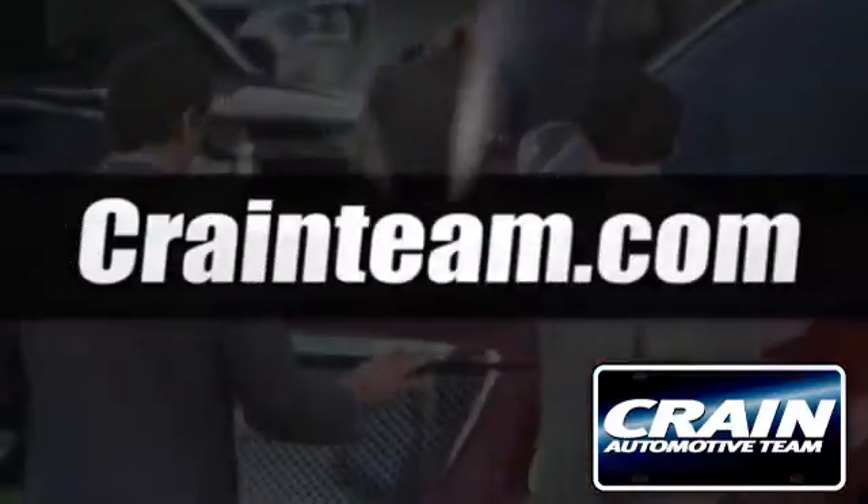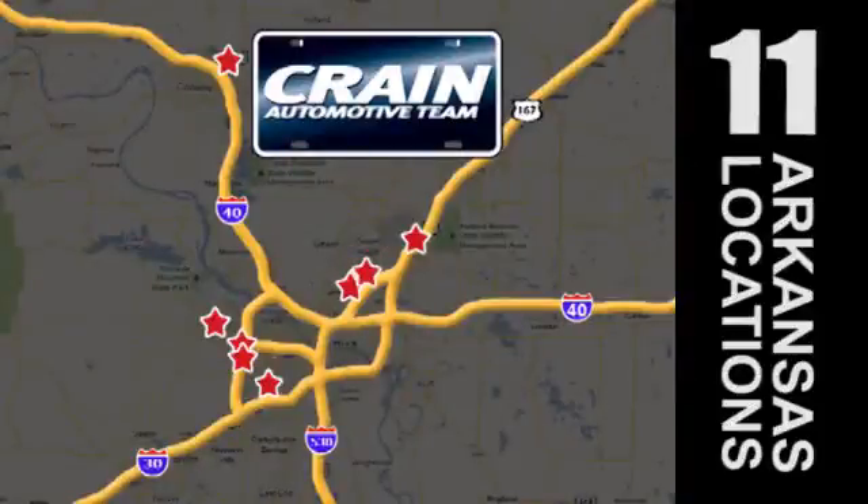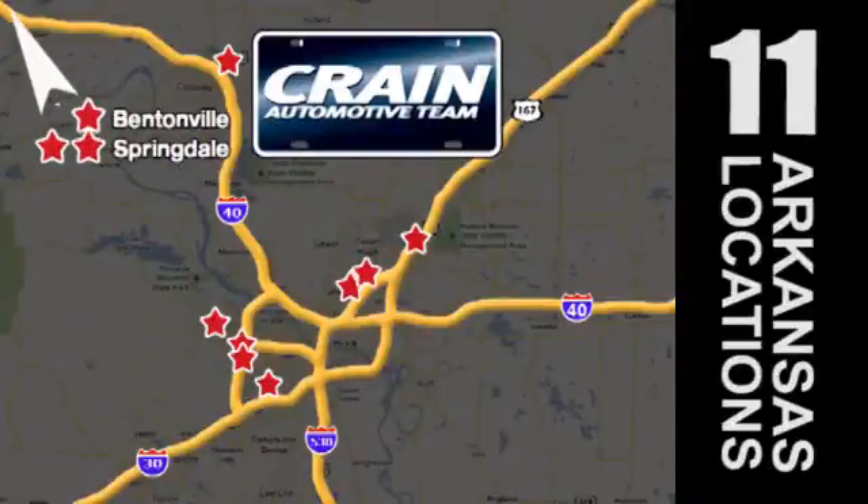Visit us anytime at Craneteam.com. Craneteam's got them!